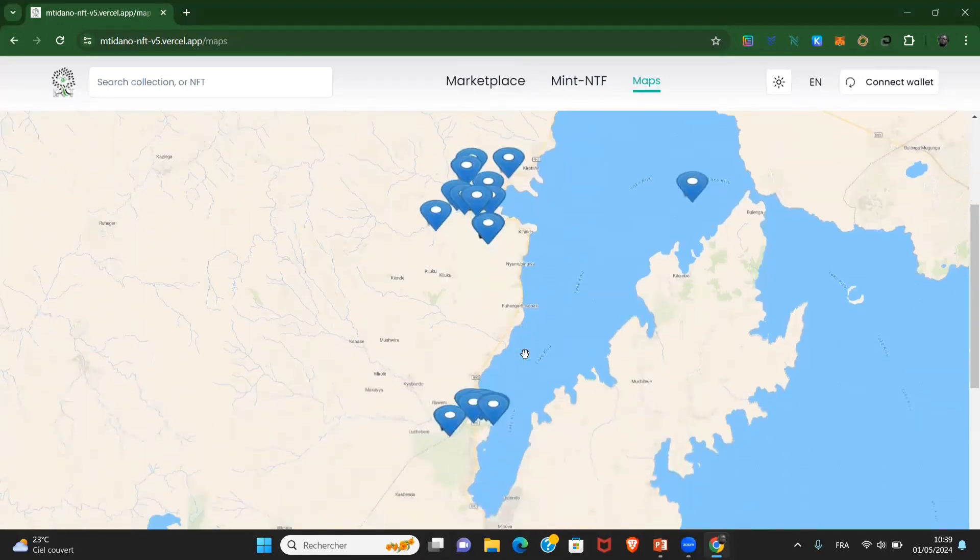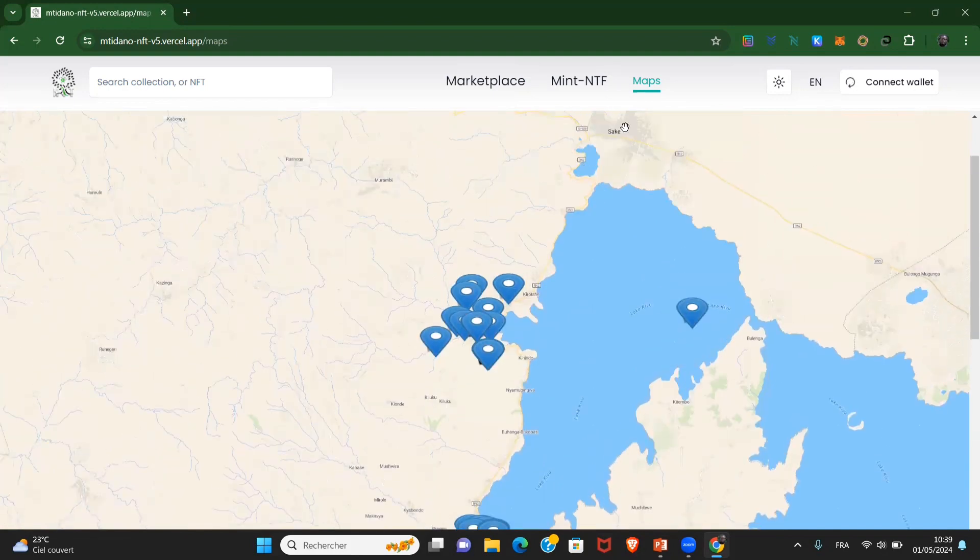Here you can see all the sites where we have planted trees in South and North Kivu in the Democratic Republic of the Congo. Apart from that, you can mint an NFT.